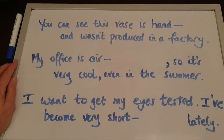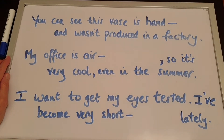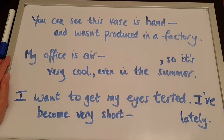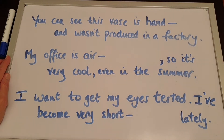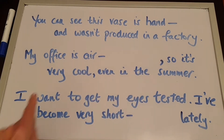Have a look at Uncle Jeff's board. Here are a couple more examples. You can see this vase is hand-___ and wasn't produced in a factory. My office is air-___, so it's very cool even in the summer. I want to get my eyes tested — I've become very short-___ lately. What are the missing words?